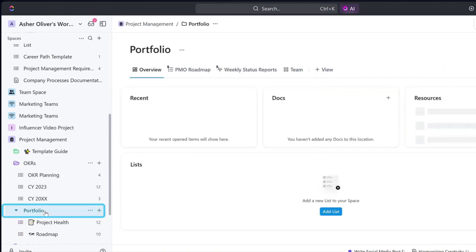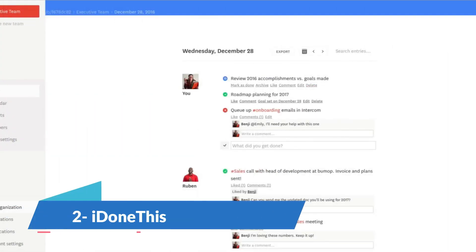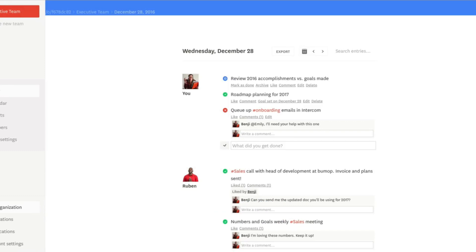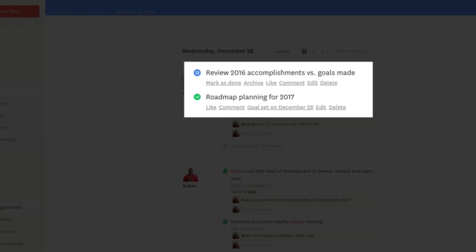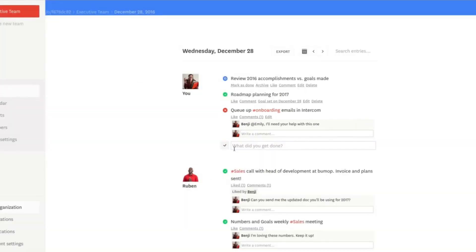It has a free pricing plan which is a plus point. IDoneThis is exactly what it sounds like — it helps you track what you've done. You and your team can list down all the tasks and track how everyone is progressing. You can do things like daily status updates, morning digest, etc. Its pricing plan starts from $9 per month per user and goes all the way to $35 per month per user.